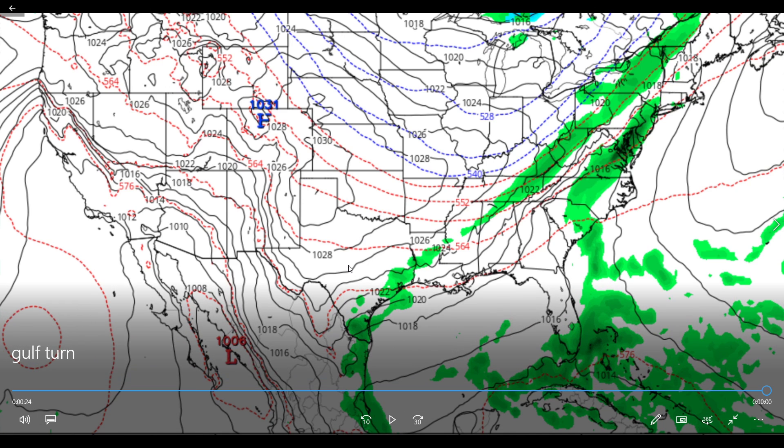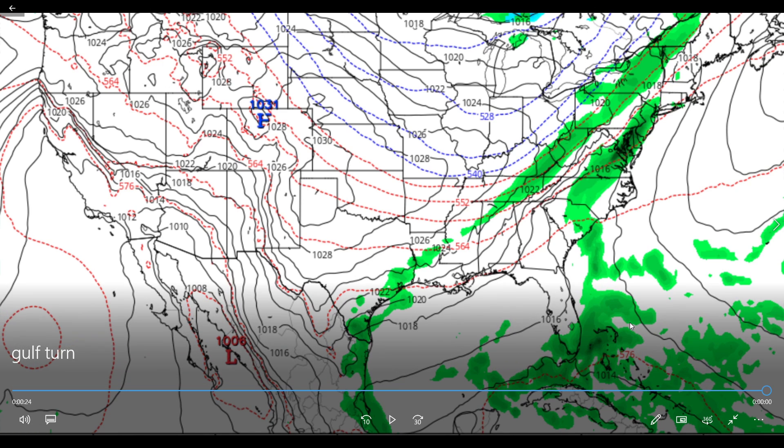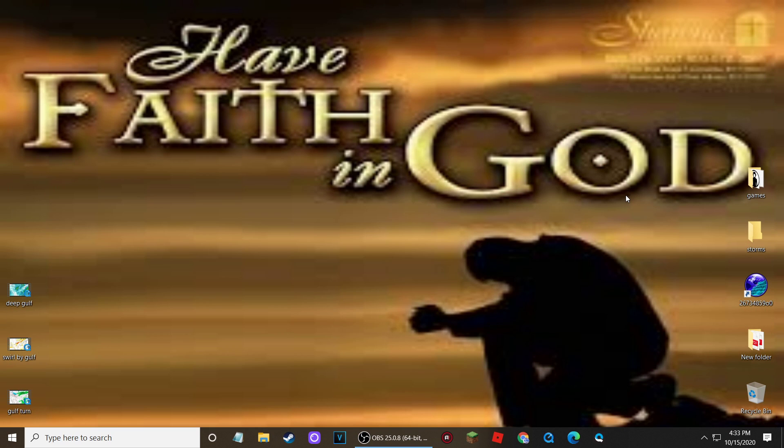God bless you guys. I hope you all have a great night tonight. These models are going crazy, but a lot of them are showing a lot of bouncing around is going to be happening with this storm before any turn. The only one showing a direct turn is the GFS. So tell me what you think — like and share, please. I appreciate it. God bless every single one of you. All glory goes to God. Amen.